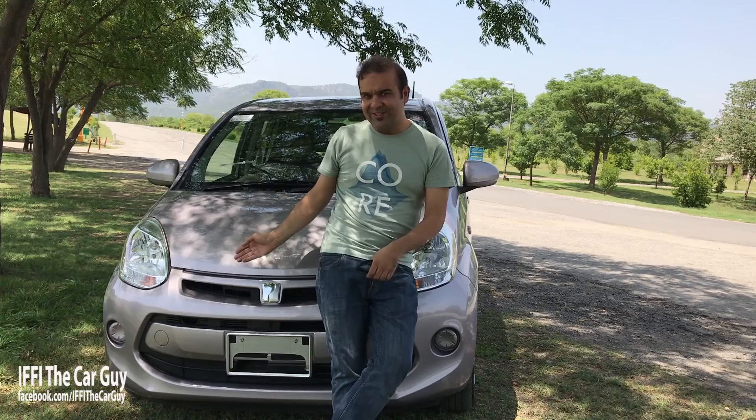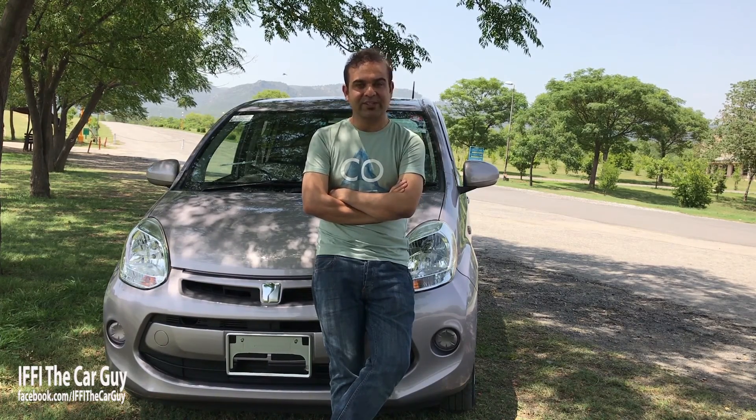Hello and welcome everybody to another installment of iffy car reviews. In today's episode we'll be looking at one of the most popular and successful imports from Japan in the 1000cc category — this is the Toyota Paso. The Toyota Paso starts its life as the Daihatsu Boon but was later rebadged and sold as Toyota Paso and Toyota Sirion. It was first launched in 2004 and is currently on its third major facelift. The first gen was from 2004 to 2009, the second gen from 2009 to 2015, and the third gen is from 2016 onwards.